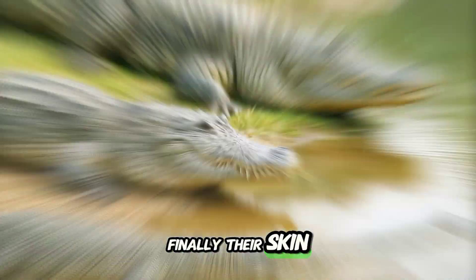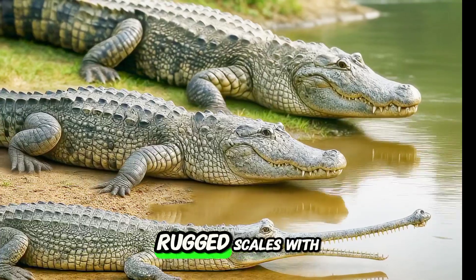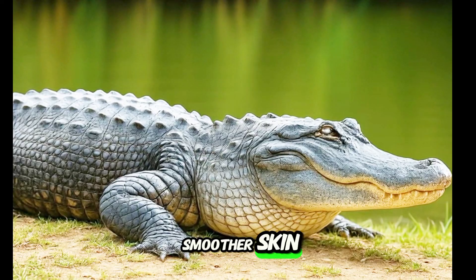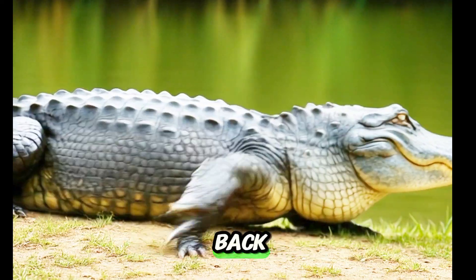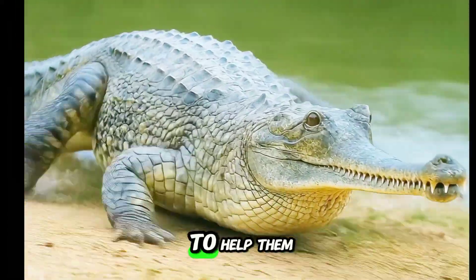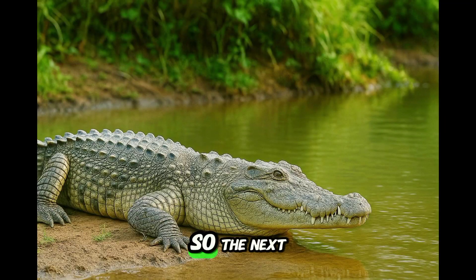Finally, their skin. Crocodiles usually have rough, rugged scales with bony armor. Alligators have slightly smoother skin, especially around the back. Gharials, being more aquatic, have a sleeker body and smoother texture to help them glide through water.